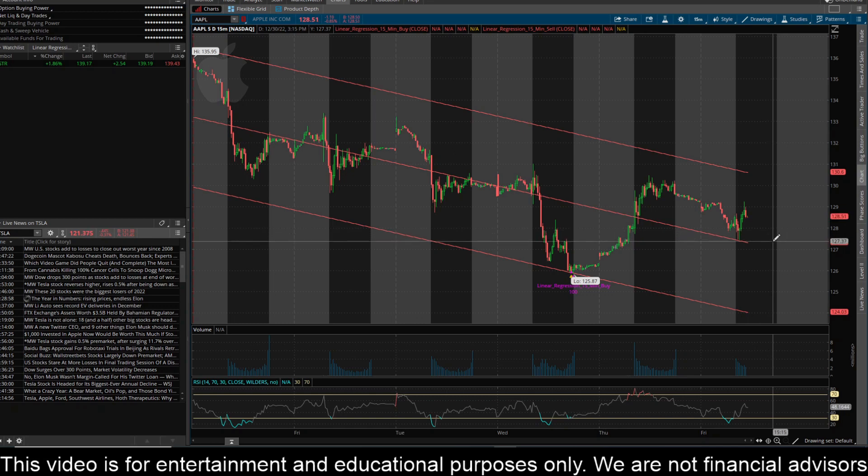I would look for it to come down and challenge about 127.37. And if it can't hold that, I could see it dumping all the way down to about 126.45. So I think we can make a pretty good move lower there. You can see on the 15-minute timeframe here the linear regression channel is definitely showing us in a downtrend right now. I'll continue to keep you updated here on ticker AAPL or Apple.